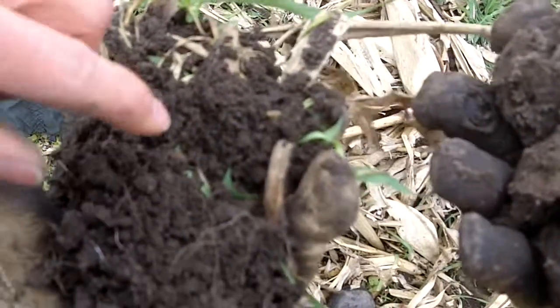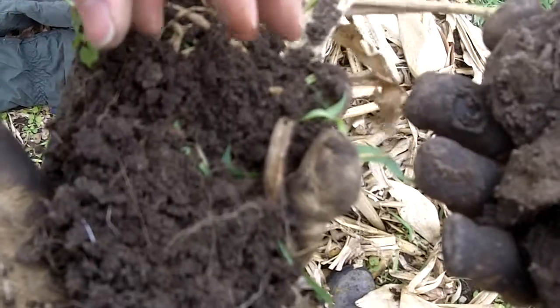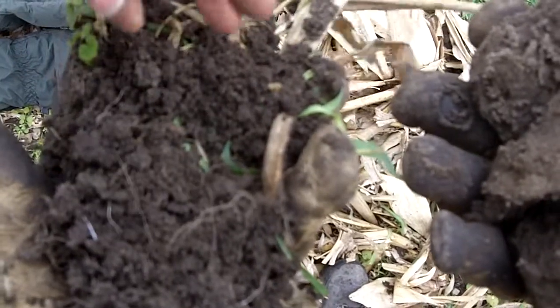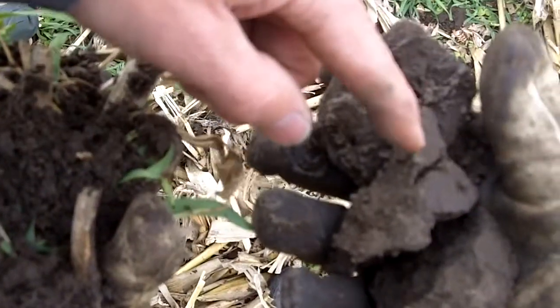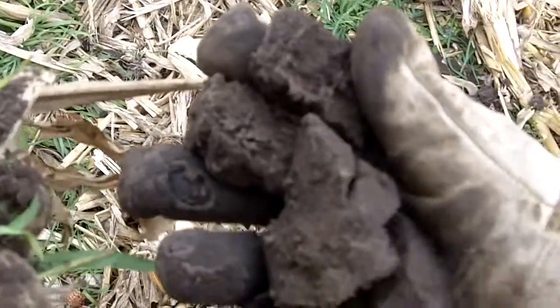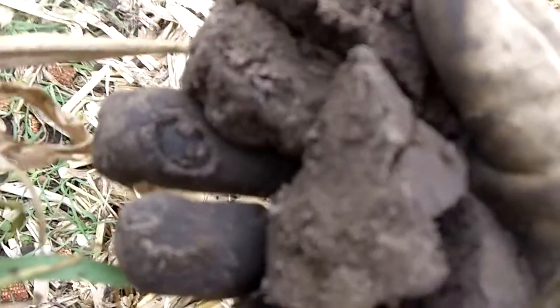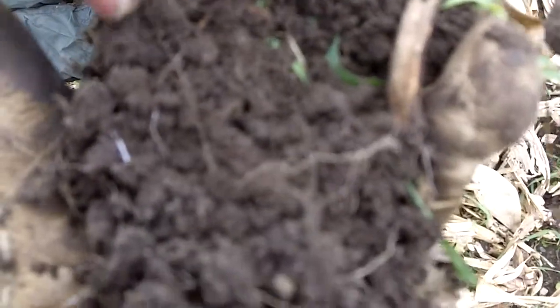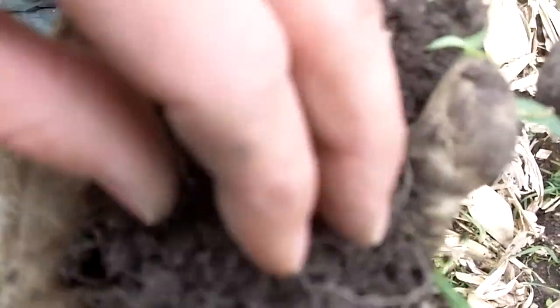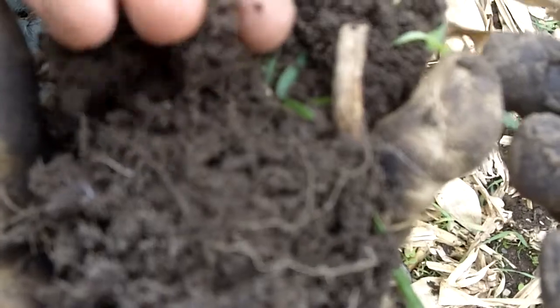We have nice soil structure from one year of cereal rye, and this is going to be easy for soybean or corn roots to come through. Whereas with the blocky structure, the roots are going to have to work extra hard — that's yield difference, that's water infiltration. That's not going to happen with this blocky structure, whereas it is going to happen if we can preserve this nice coffee-grounds-like texture is what we're looking for.